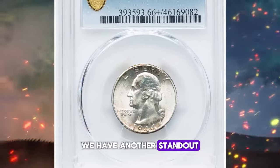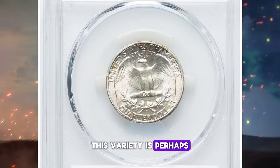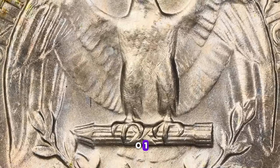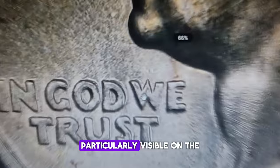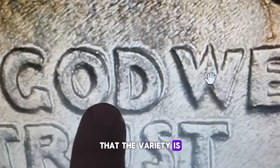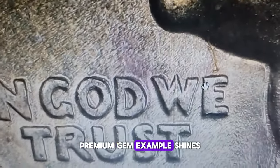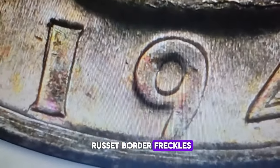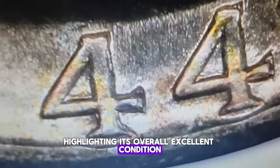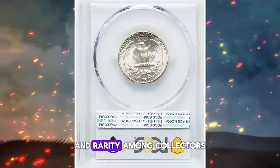Here we have another standout from the Cherry Picker's Guide: the 1944 quarter dollar with a doubled die obverse. This variety is perhaps the most significant and coveted of the 1944 Washington quarter series, known as FS-101. It features dramatic die doubling, particularly visible on the date and the phrase 'In God We Trust.' This doubling is so pronounced that the variety is often called the doubled motto, although the entire obverse exhibits doubling. This satiny premium gem example shines with brilliant luster and is accented with russet border freckles. Its sharp strike is complemented by the absence of serious abrasions. This exceptional coin recently sold for $3,500, a testament to its desirability and rarity among collectors.